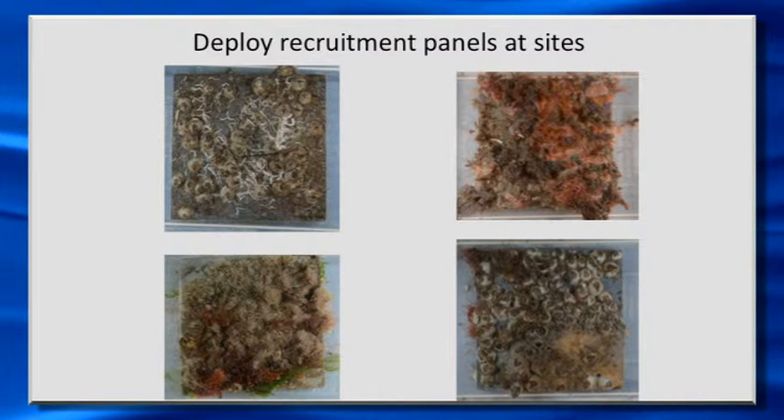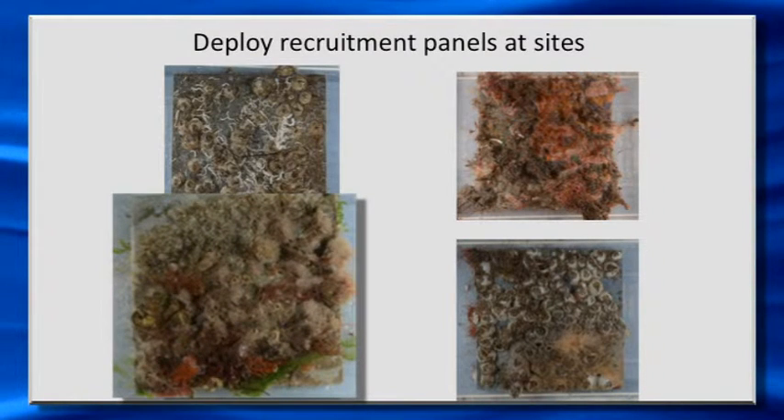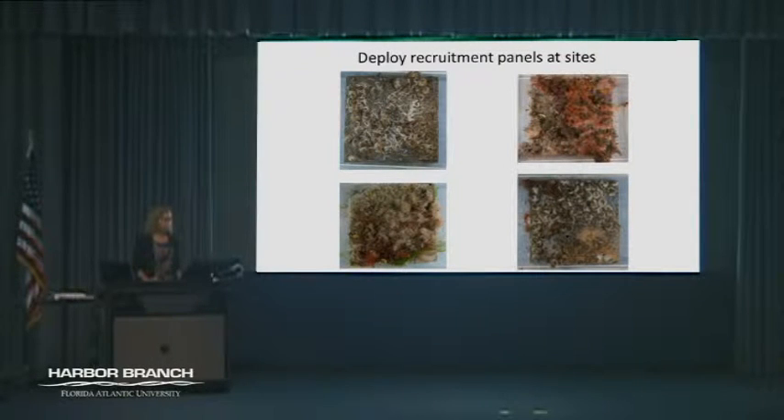You can see that there are some real differences among these panels from different sites. This one has a lot of barnacles and tube worms — these little white things. We have a lot of bryozoans on this one. This one tends to have a lot of tunicates. And this one has a mixture of barnacles and others. We have some people at the lab who are very talented at identifying these animals and have been studying recruitment panels for a long time.